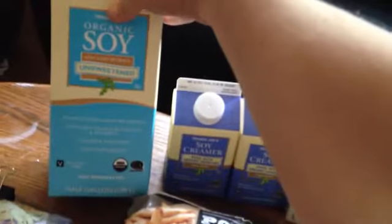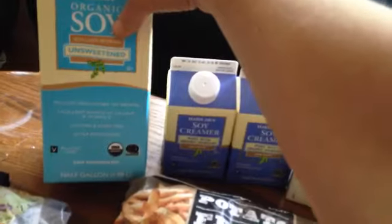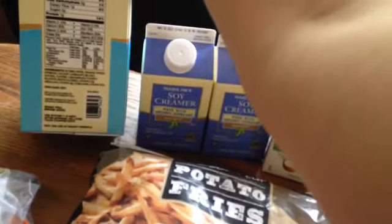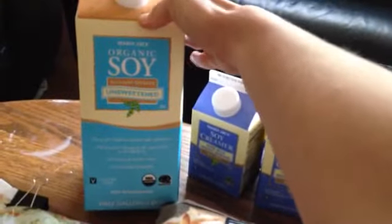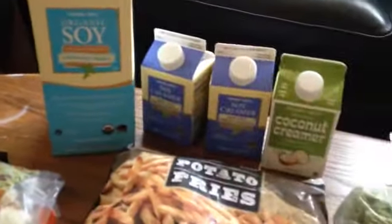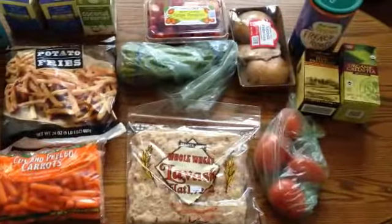Usually we buy Trader Joe's almond milk, but I saw this organic unsweetened soy milk and I liked that in eight ounces it has seven grams of protein. I'm not huge on protein but I'm trying to work out and build more muscle, so I thought it's kind of an easy way to get some if I use it in my oatmeal or a bowl of cereal. I thought we'd try it. So that was Trader Joe's — $37 and change.